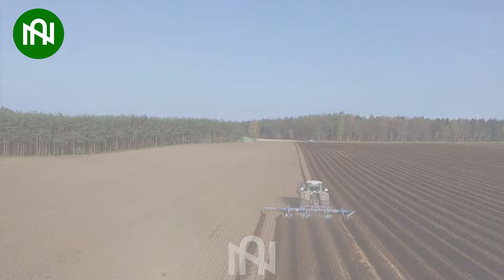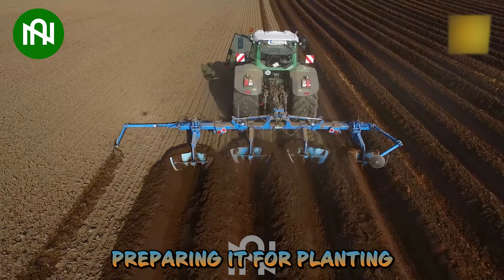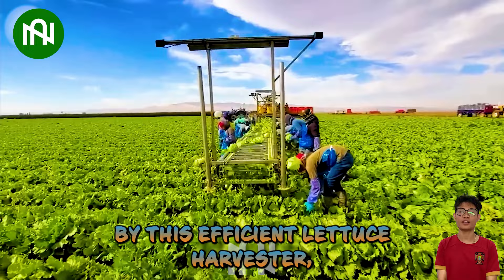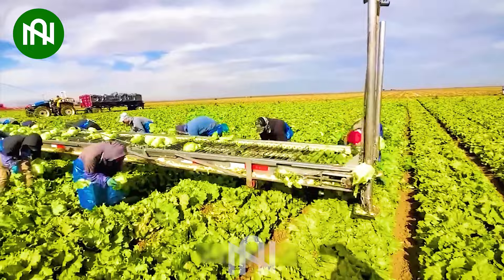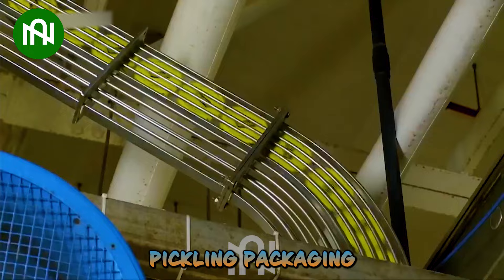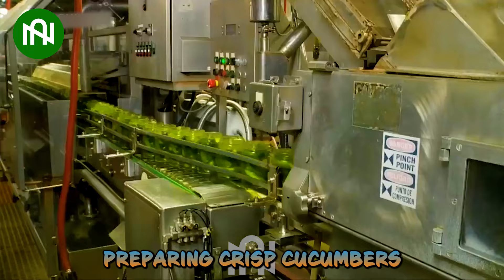This plough not only tills the land but also creates neat furrows, preparing it for planting. Each leaf is delicately collected by this efficient lettuce harvester, guaranteeing a salad as fresh and crisp as nature intended. Let's see how this machine harvests a mountain of sugar beets. This cucumber pickling packaging line is like a preservation ballet, preparing crisp cucumbers for the perfect pickle.